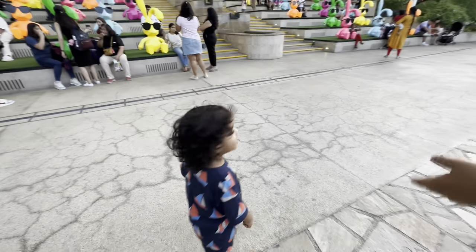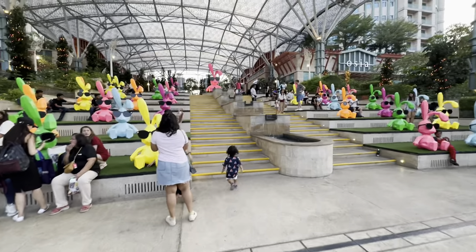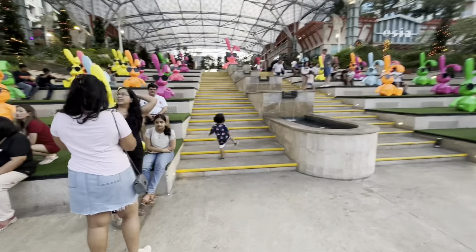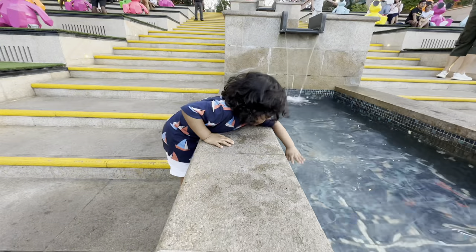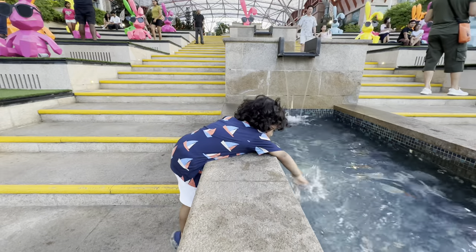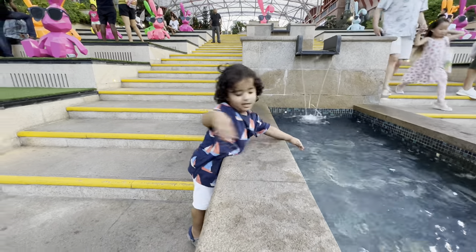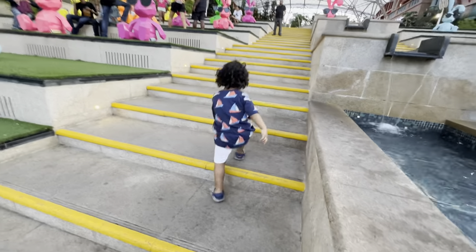Now we are heading towards Festive Walk. This is the walkway that connects the hotels around Resort World Sentosa to the Casino and Universal Studio. There are many restaurants and shops scattered along this walkway, along with some beautiful and unique features along the path as well.